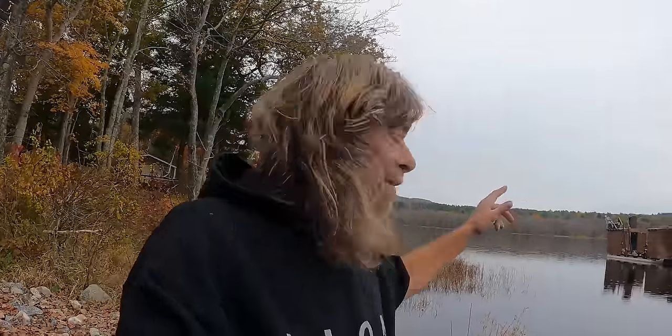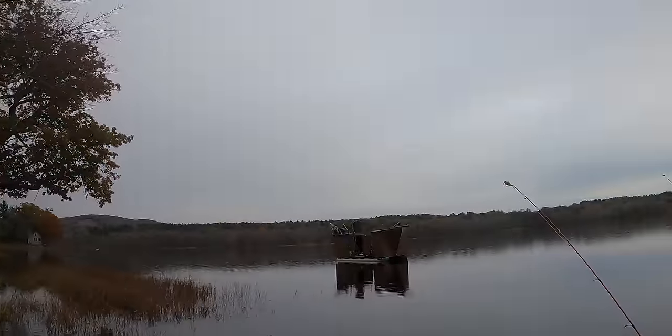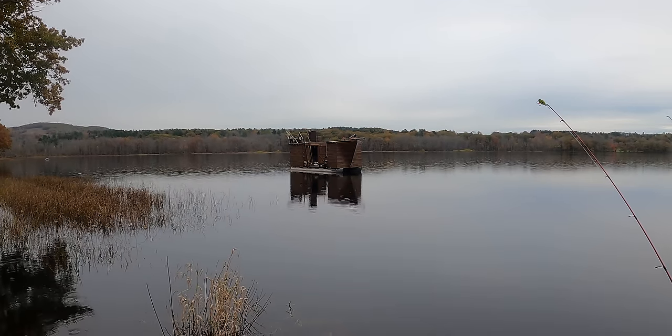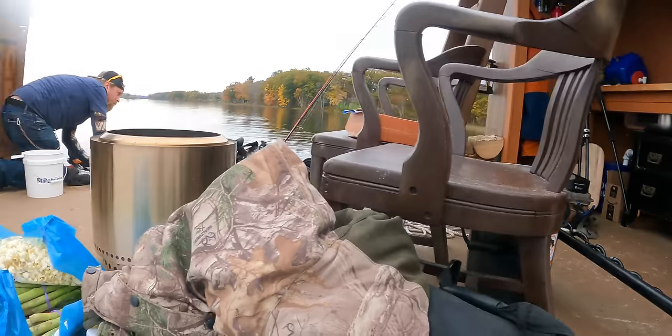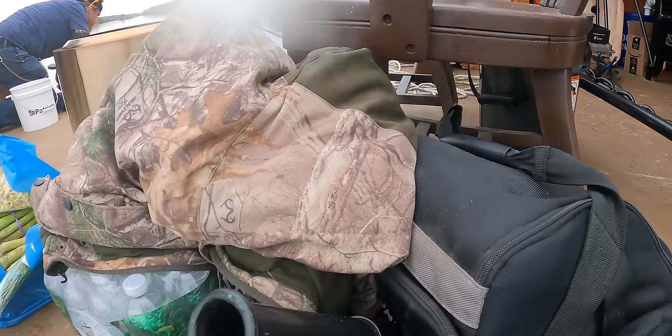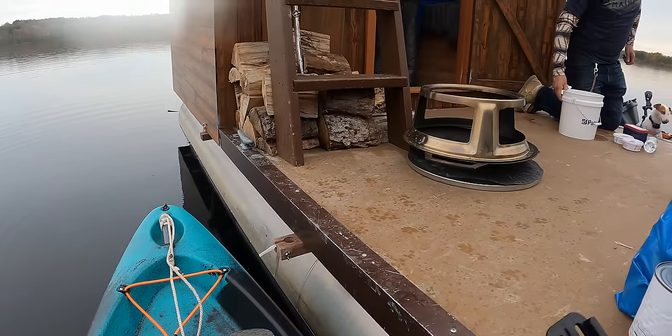We're at the ship. Got the gear in, gonna tie these up and away we go. This is the first time I've ever been on a pirate ship.